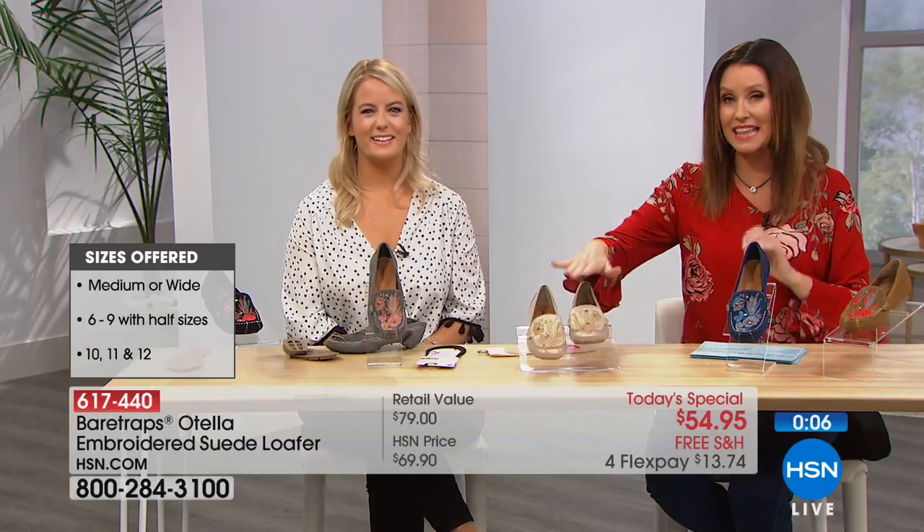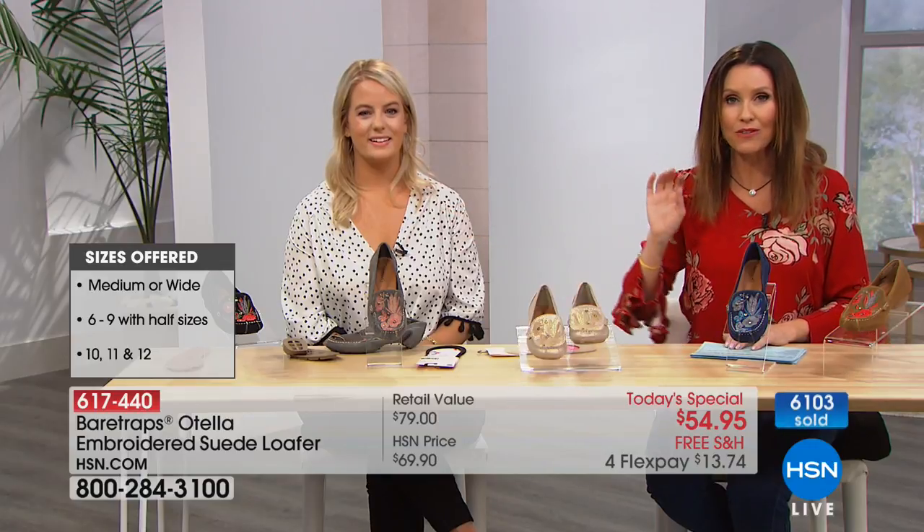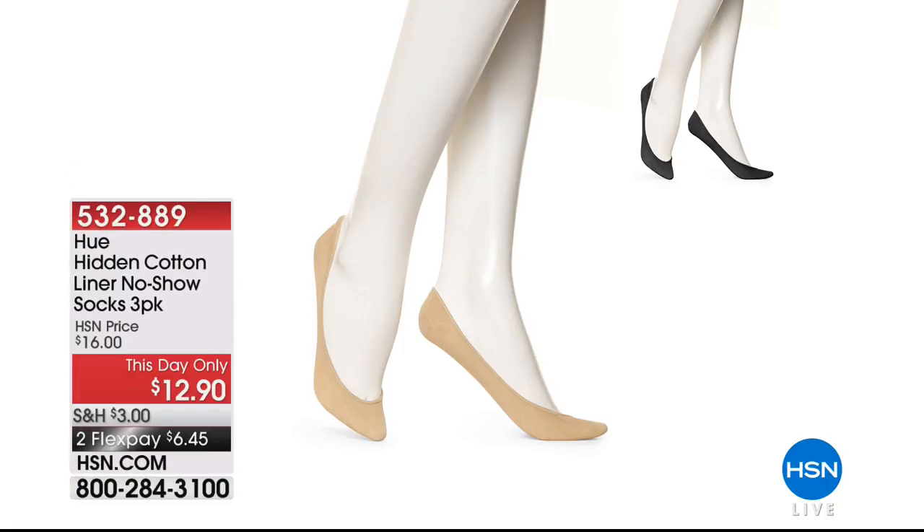So just choose tan, navy, that beautiful champagne gold, gray, or black. We have over 6,100 sold today. We've got your size available. We will start running out of your sizes in the navy. Medium and wide width, sizes 6 through 12, half sizes available.